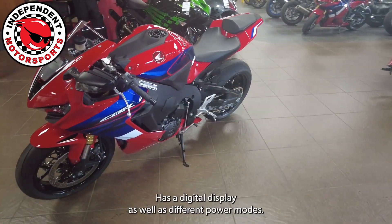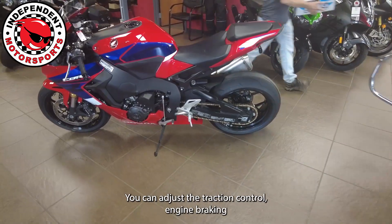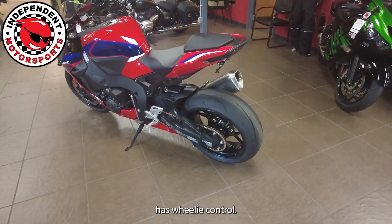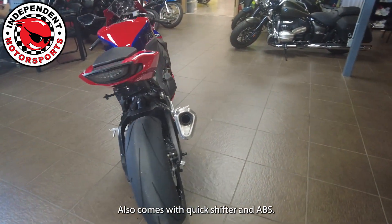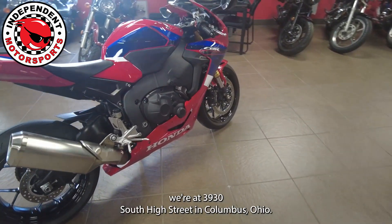It has a digital display as well as different power modes. You can adjust the traction control and engine braking. It also comes with a quick shifter and ABS. If anyone's interested in checking this bike out, we're at 3930 South...